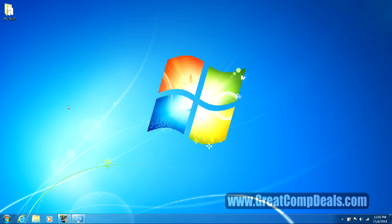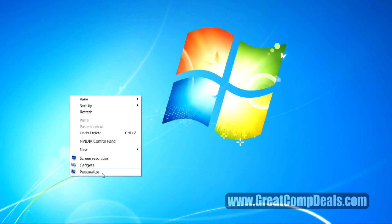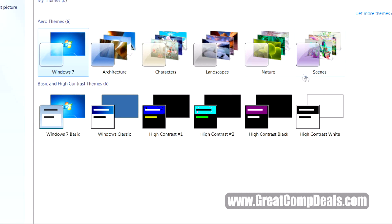Normally when you click a mouse you left click, but this time we're going to right click anywhere on the desktop and choose Personalize. In Personalize, you can pick from a selection of beautiful themes that include multiple wallpapers, but this time we'll choose Desktop Background.